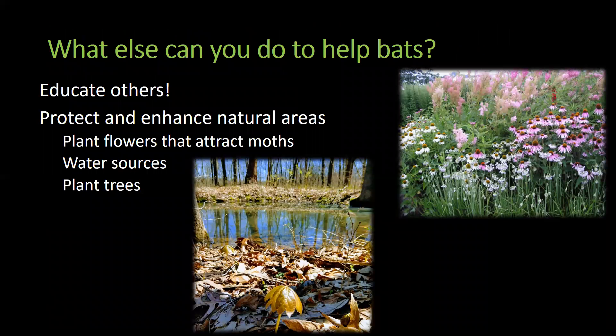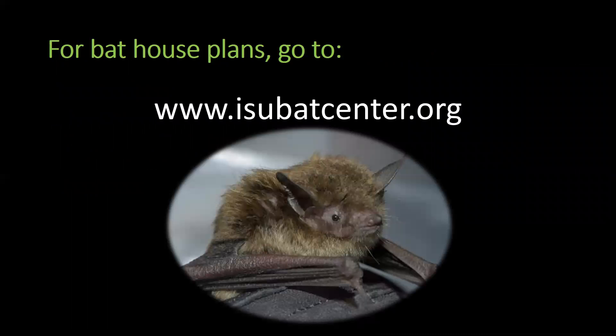There are other ways that you can help bats that don't involve carpentry. If you attended Bat Night and heard from me and other researchers, then you are undoubtedly more of an expert on bats than you were yesterday — please share this knowledge with others and help get other people excited about our night-flying friends. You can also protect and enhance natural areas for bats by doing a few simple things: plant flowers that will attract moths and other insects to provide food for bats, provide clean water sources (these need to be larger than a birdbath but can be smaller than a swimming pool), and plant trees that will provide food for insects and eventually natural roosts for colonies of bats. For bat house plans, please visit the website of the Center for Bat Research, Outreach, and Conservation at Indiana State University, where you'll find plans for a rocket box and a flat-faced box. Thanks for listening, and thanks for your interest in bats.